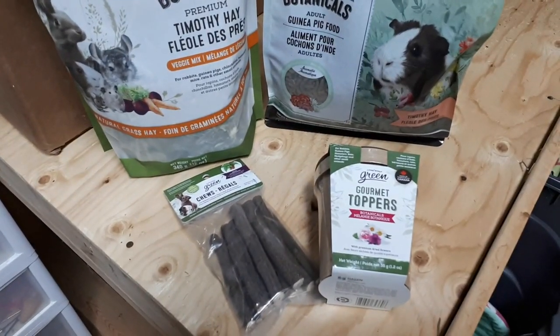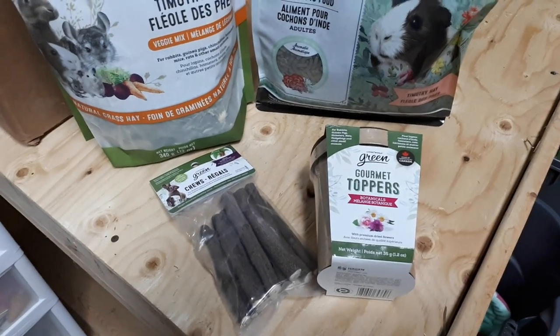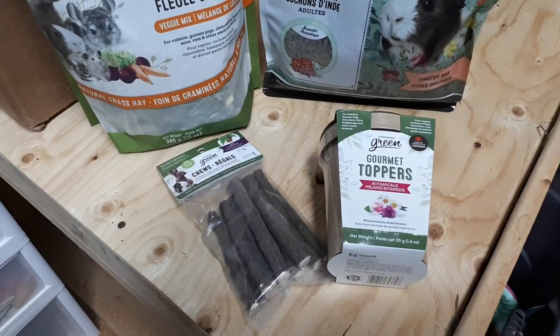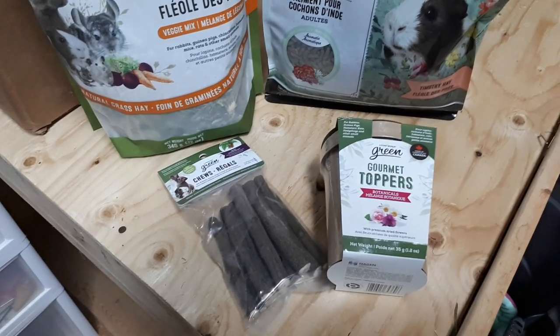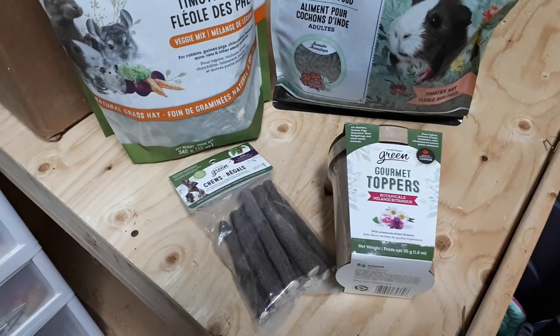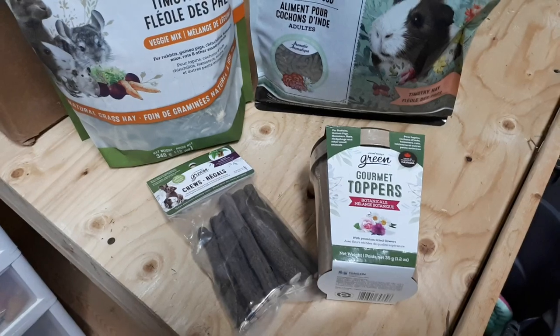First, there are neem wood sticks on the bottom left. Those are just wood chews, something to have your little piggies gnaw on. Sometimes it's hit or miss if piggies want to chew stuff, but definitely rabbits, rats, hamsters, and chinchillas would probably be very interested in those.